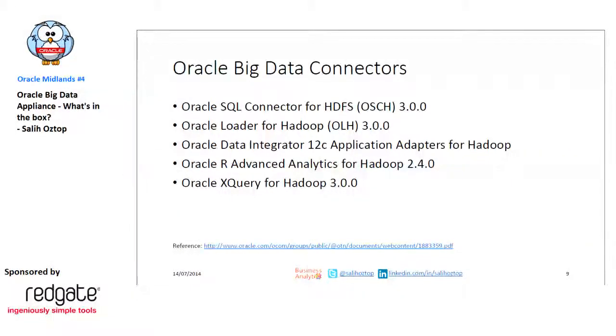Oracle Big Data Connectors contains two main sets, mainly connecting the Oracle database to the Hadoop stack and vice versa. You can also use ODI for data integration purposes. Xquery is available for document types like JSON or XML, so that's ready there as well.